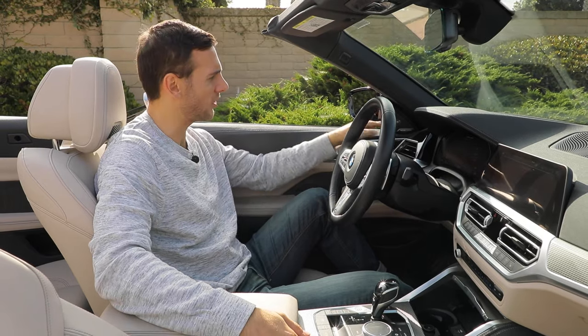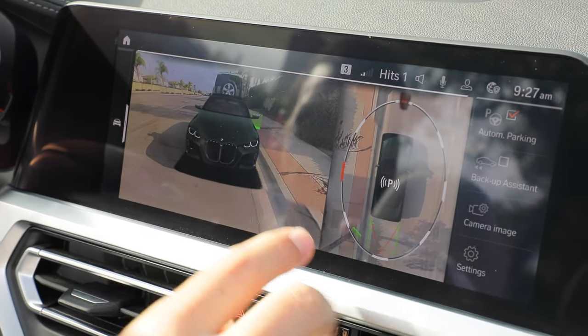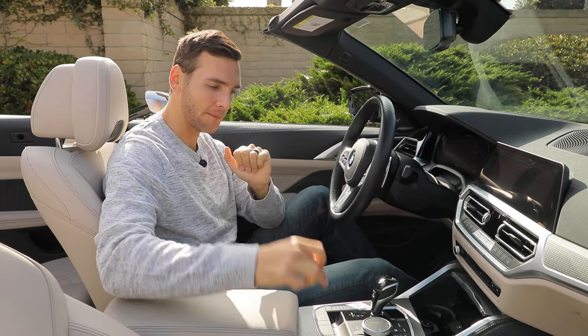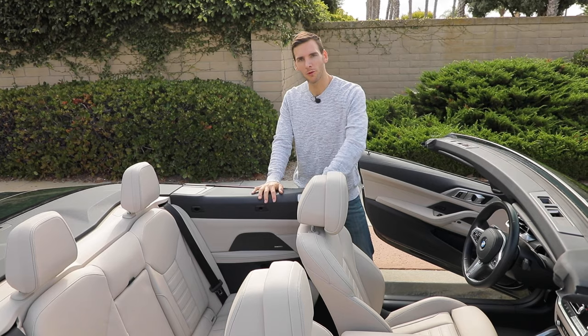Two other options equipped in this vehicle: the Harman Kardon surround sound system and Parking Assistance Plus, which gives you a 360 3D view of the car along with parking sensors. To operate the power soft top, press down on this button to make the top go down — intuitive — and pull up to make it come up.